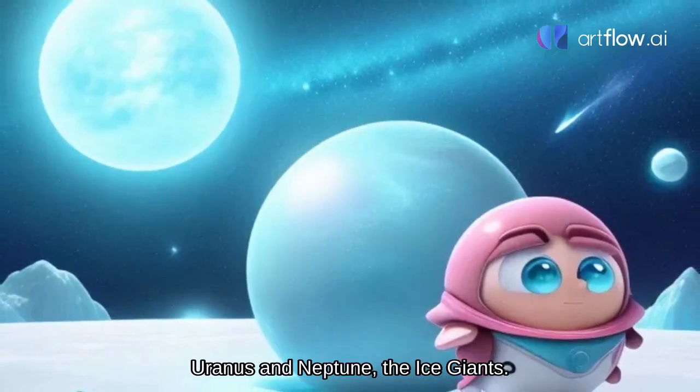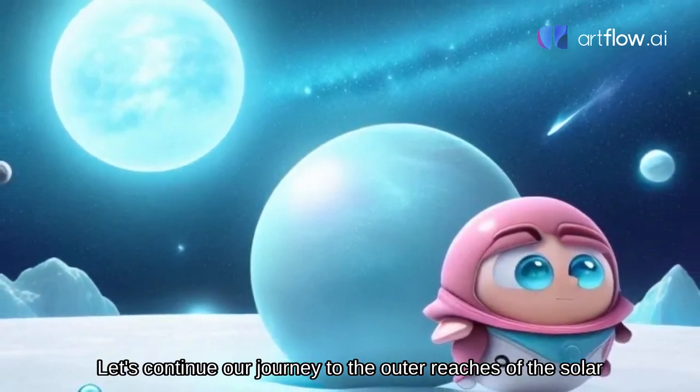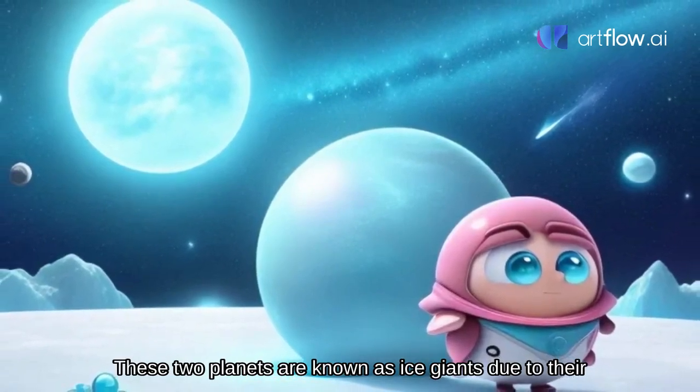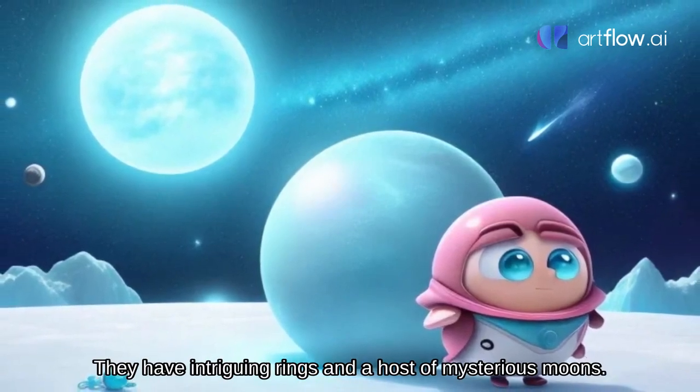Uranus and Neptune, the ice giants. Let's continue our journey to the outer reaches of the solar system, where we'll find Uranus and Neptune. These two planets are known as ice giants due to their frigid temperatures and icy atmospheres. They have intriguing rings and a host of mysterious moons.